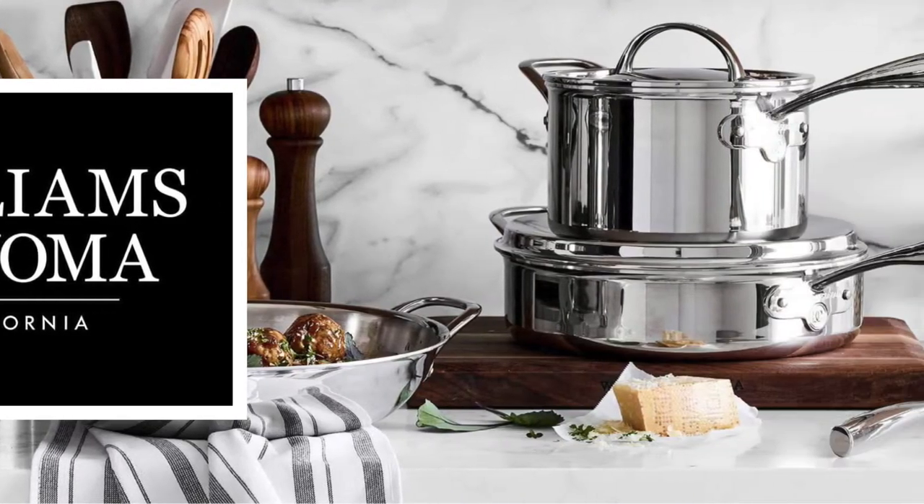Hey guys, welcome back to my channel. Today's video is very exciting. I went to the Williams Sonoma store — I just went to look at some pots and pans in person because it is a huge purchase. I've been doing a lot of research on this cookware set and really wanted to see it in person. The store is about 30 minutes away from my house — we used to have one closer but they closed that location.